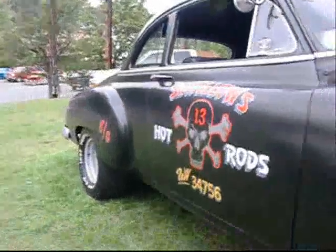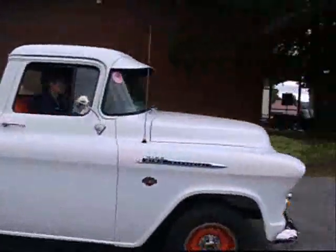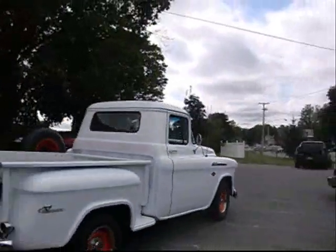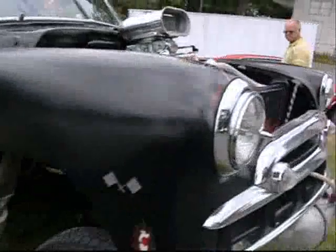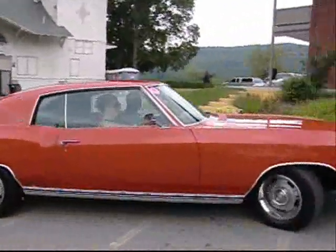Turbo 400 transmission. What kind of Chevrolet is here? Great Monte Carlo.